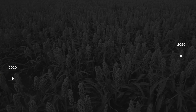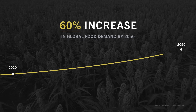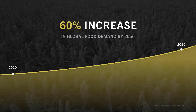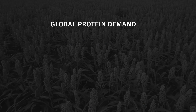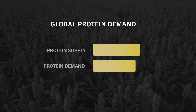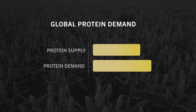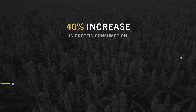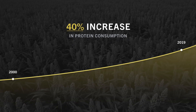But by 2050, we'll need 60% more food to feed a world population of 9.9 billion people, according to estimates compiled by the Food and Agriculture Organization. The increased demand for food has highlighted the fact that global demand for protein is approaching a tipping point where it will overwhelm the current supply. In fact, the global consumption of protein increased 40% from 2000 to 2019, and will only continue to grow.